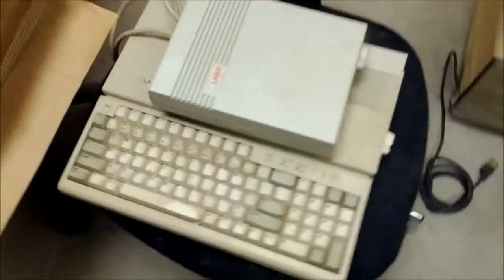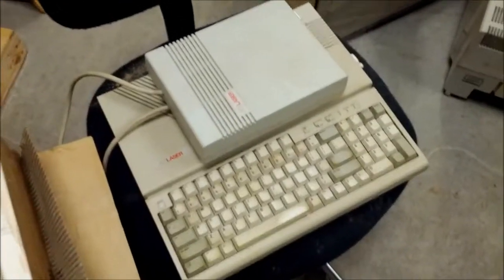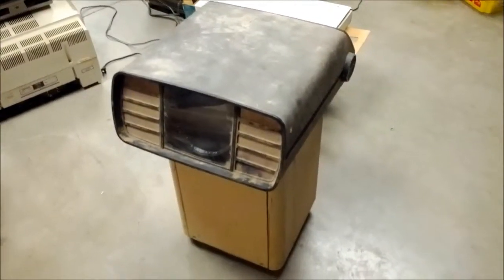This is a Mac clone laser — never seen one of these before. Then over here we have a Sony projector from 1973.